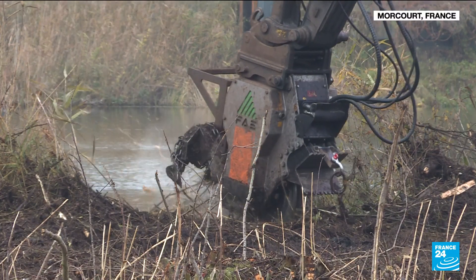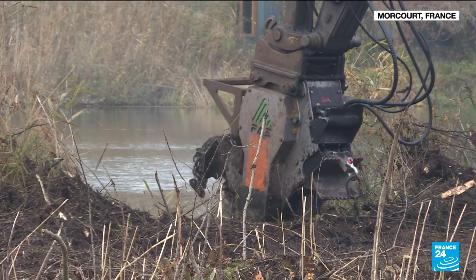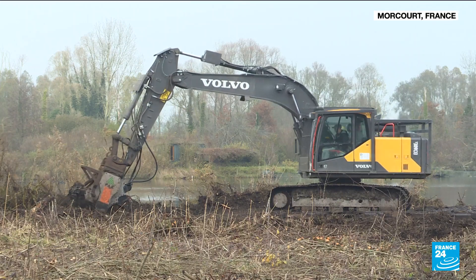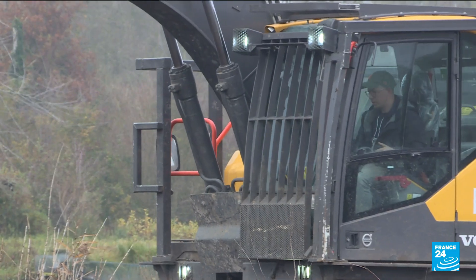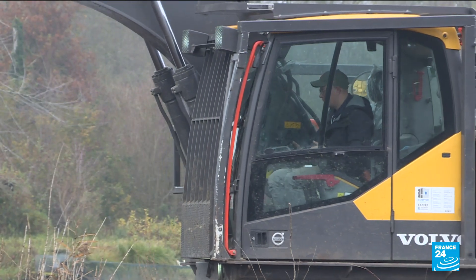At first glance, you might think you're witnessing the destruction of the Marais de Moorcourt in the heart of the Somme Valley in northern France, but this desolate landscape is deceptive. In reality, this work is essential to the survival of this dried-up peat land.